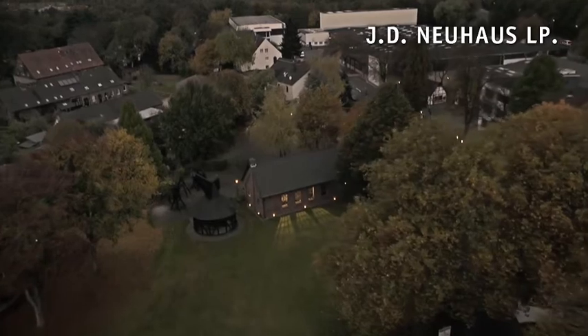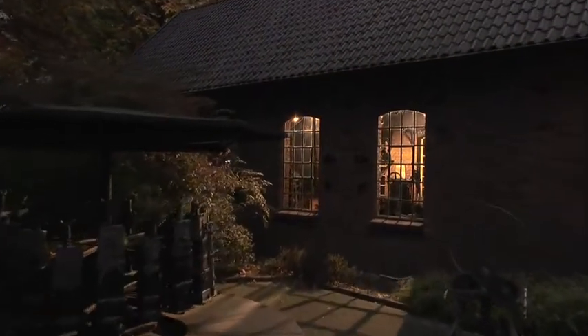For 267 years, we've devoted ourselves exclusively to conveyor technology. Today, we manufacture lifting gear that's predestined for the toughest conditions in the world.